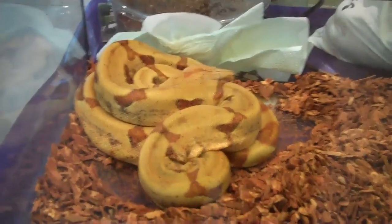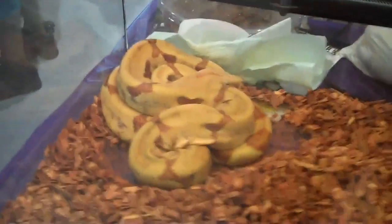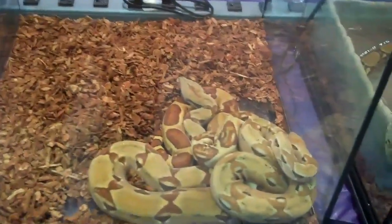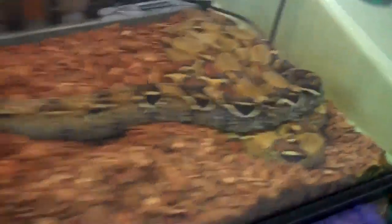Moving on to the other side, we have one of our very lovely hypo reduced pattern boas — she's a female, she's 07. We have some gopher snakes and bull snakes, including an albino gopher snake. We've got some hypo bowtie boas right in here — a pair on sale, very lovely. We also have a very nice Colombian boa constrictor in here, very big, and there's another one over there as well.